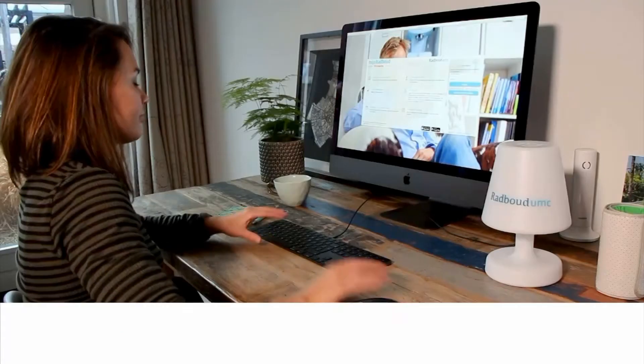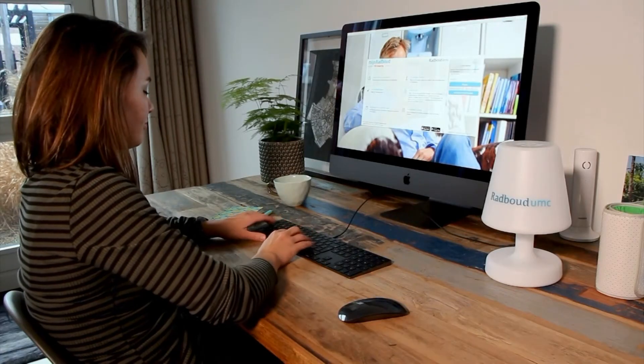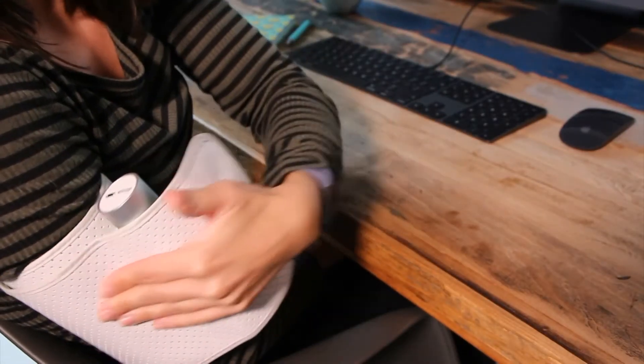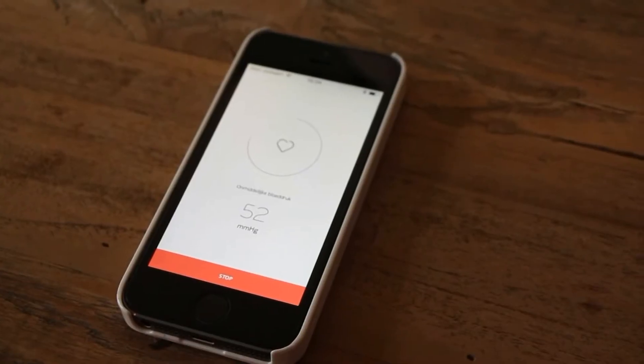With Mijn Radboud, patients can measure their own blood pressure at home. Their doctor at the hospital can see the results, which means patients need fewer visits to the hospital. Their doctor also has more data points, including measurements made at home.